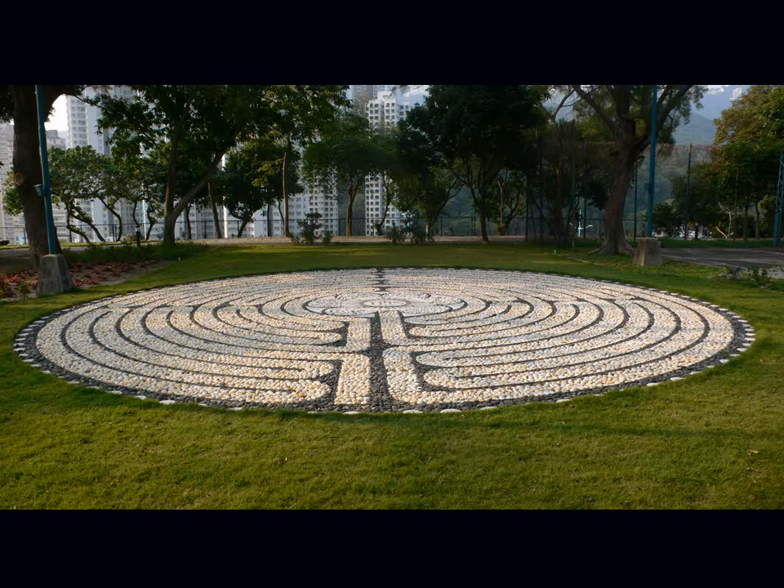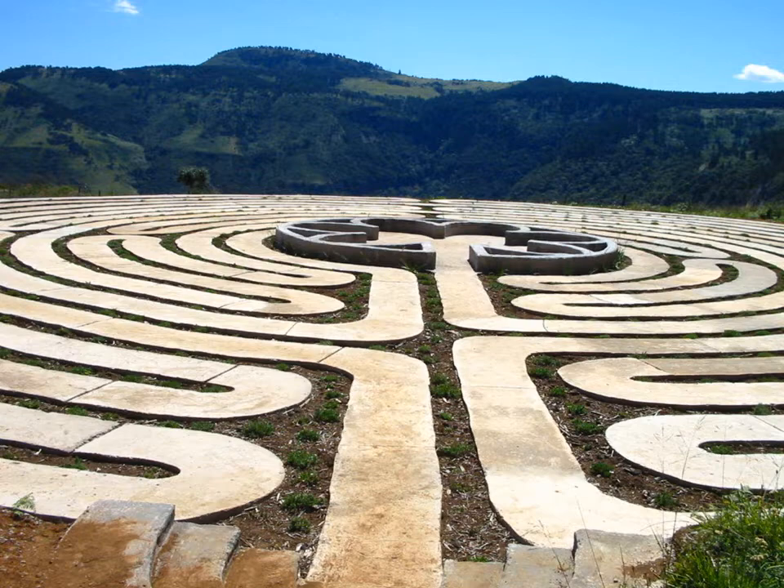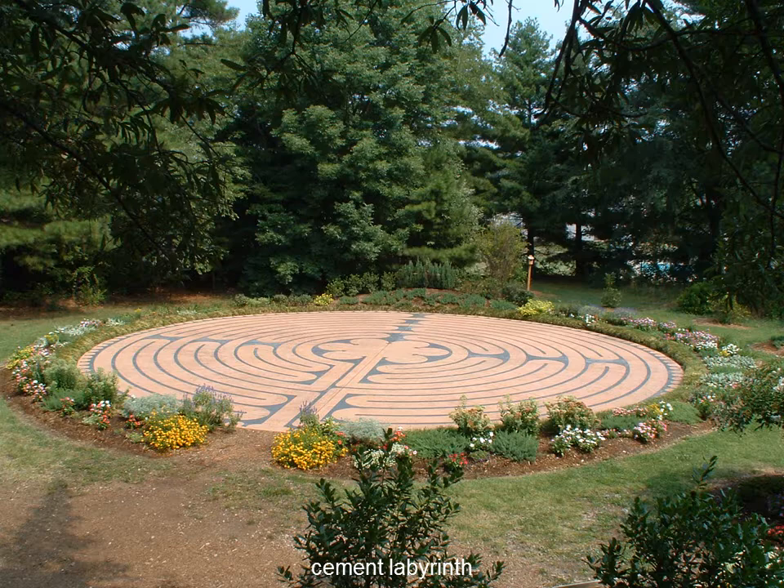Stone pavement again, but in the Chartres style, outside at a seminary in Hong Kong — to regain one's center in the midst of the city's tensions. Another kind using pavement stones in South Africa, at the old University of Fort Hare in Alice, Eastern Cape. In cement in North Carolina, the Millbrook Baptist Church at Raleigh. And various stones carefully laid above ground in southwest Germany in the Olsenborn area, used in healing.